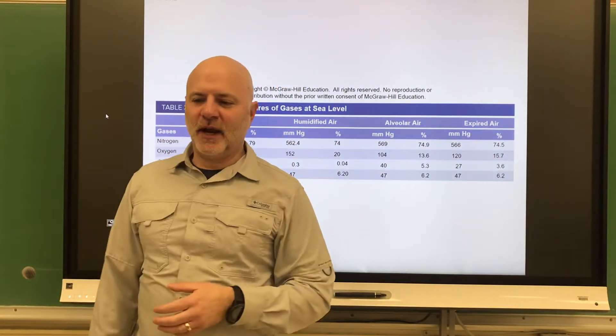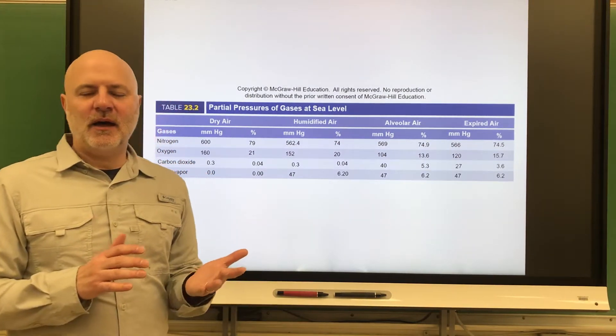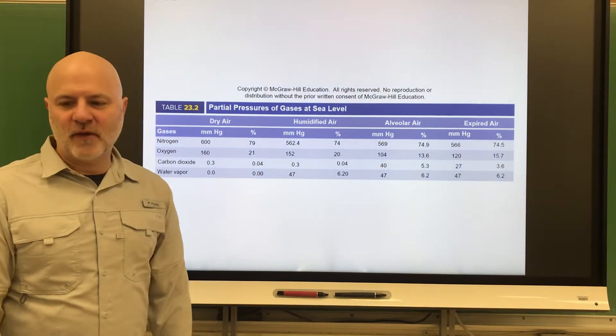Let's look at non-respiratory air movements. These are non-breathing movements — reflexes or emotions made through our respiratory system.